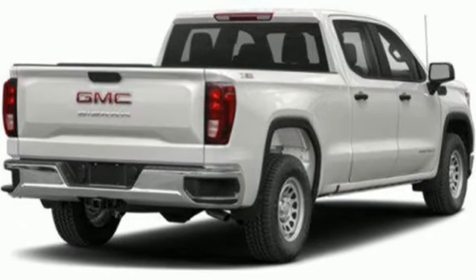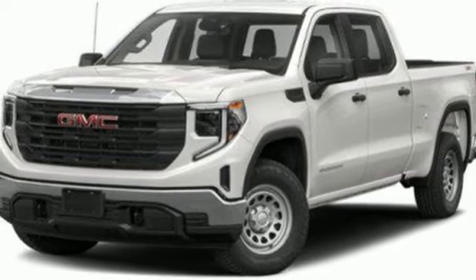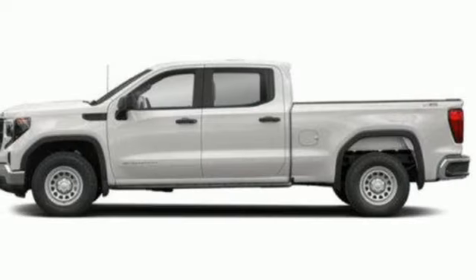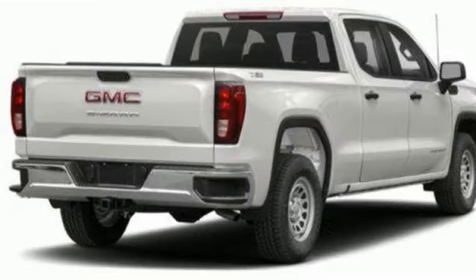V8 engine, four-wheel drive, automatic transmission, trailer brake controller, streaming audio, Wi-Fi hotspot, front heated leather split bench seats, trailer hitch receiver, electronic shift on the fly, auto-dimming rear-view mirror, and integrated navigation system with voice activation.